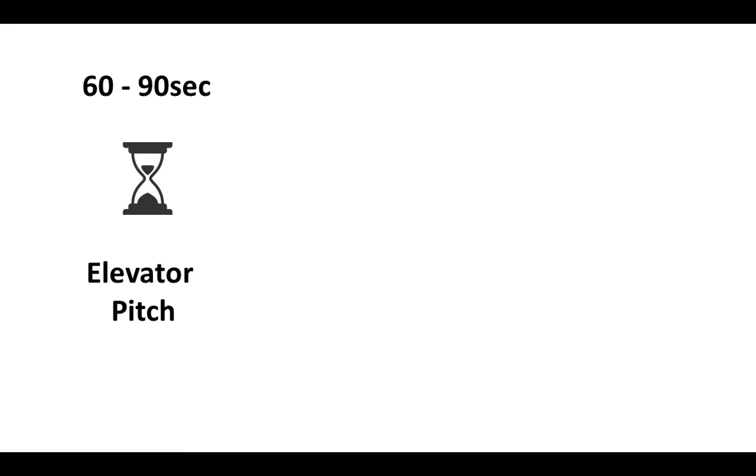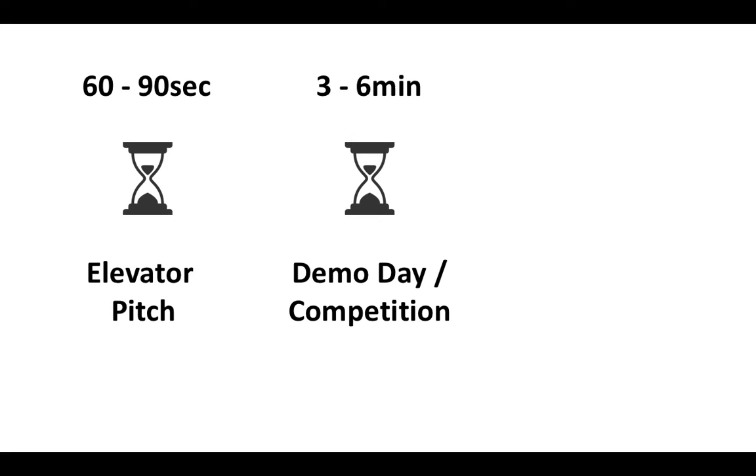There are generally three main types of startup pitching. A short 60 to 90 second pitch is often called an elevator pitch — it's called this because if you meet an investor in an elevator, you only have a short amount of time to tell them your idea. A three to six minute pitch usually happens at demo day for accelerators such as JFDI, 500 Startups, or Y Combinator, or at pitching competitions such as Echelon, Tech in Asia, or Seed Stars World.